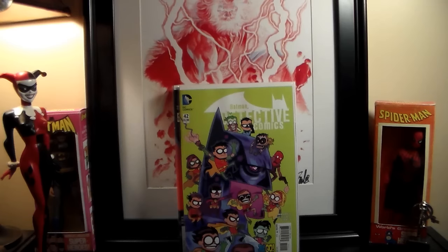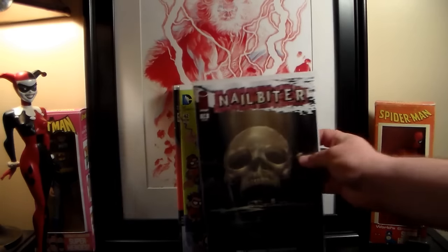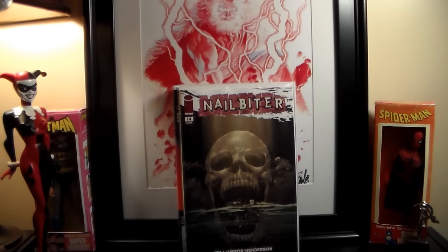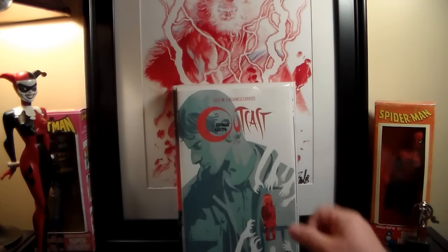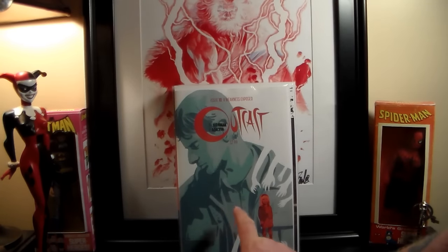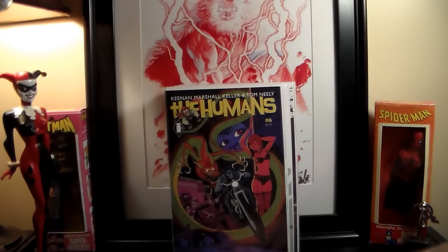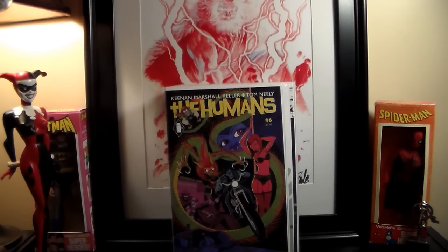This is one of the variant covers — the Teen Titans Go variant. New Nail Blighter number 14 — I'm behind on that but I like the story so I want to keep buying it. Illcast number 10 — I realized I'm missing number nine, I have to go back and pick it up. New Jupiter Circle number four, Humans number six — I'm missing number five of that. I thought I'd been picking them up every month. It's a cool story — I guess they had a previous one-shot which I need to find.